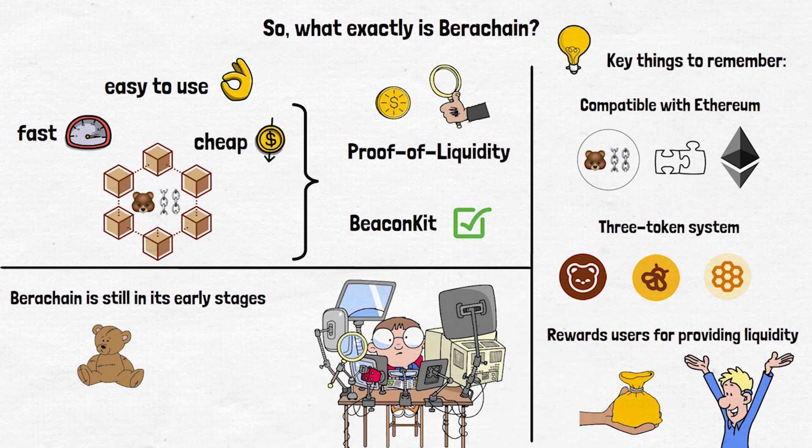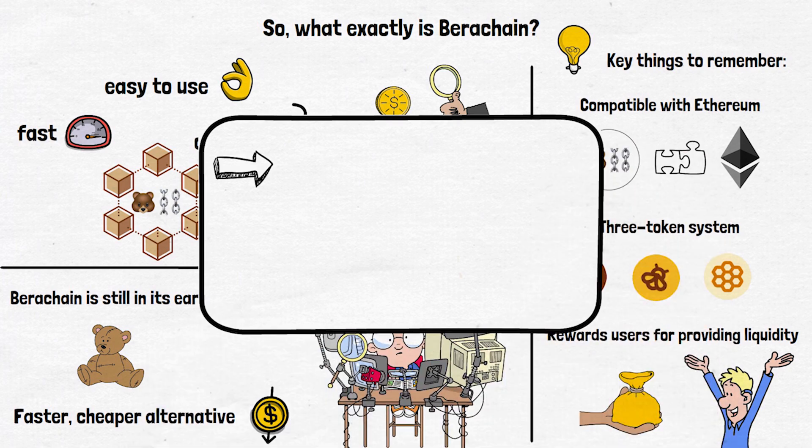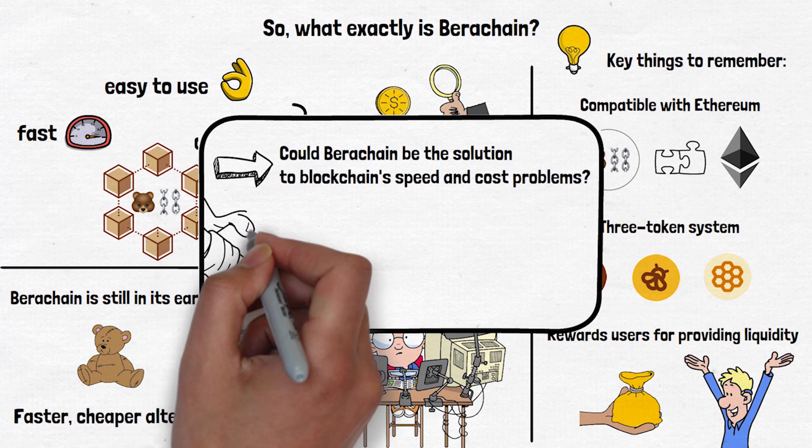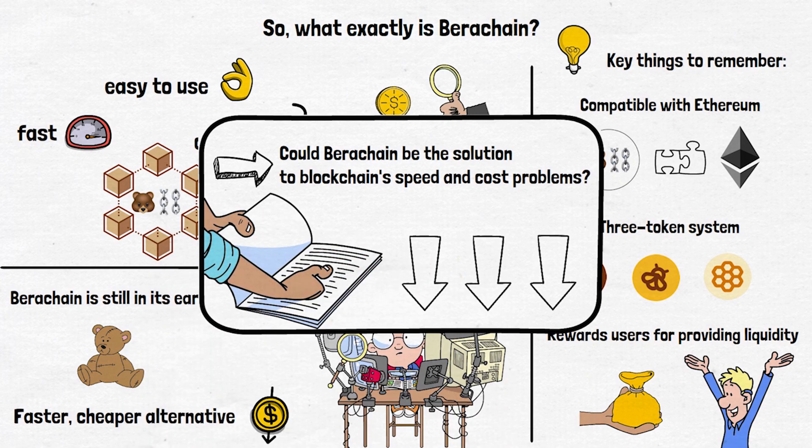But if it succeeds, Berachain could offer a faster, cheaper alternative to existing blockchains while keeping the features that make decentralized finance so powerful. Could Berachain be the solution to blockchain's speed and cost problems? If you'd like to learn more, check out my article in the description below. Thanks for watching, and I'll see you in the next video.